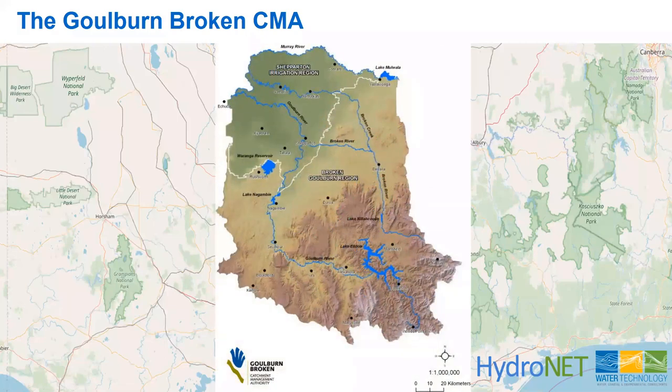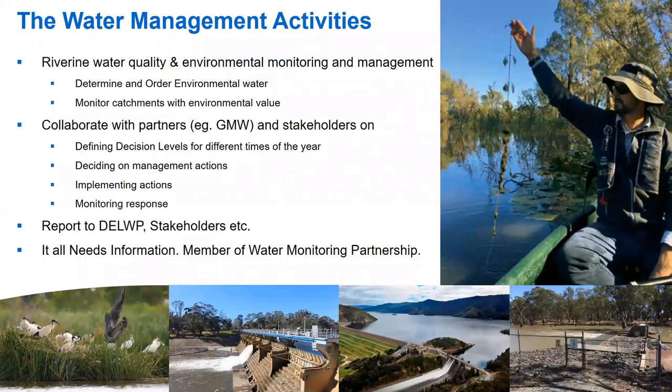Looking in a little bit more detail, you can see the mountainous Great Dividing Range in the south with Mount Buller, for example. Lake Eildon is the major reservoir controlling the Goulburn River itself. The other major rivers are the Broken River and Broken Creek, both of which flow separately into the Murray River. The Goulburn Broken CMA has a number of water management activities, and the particular group we've been working with is the Environmental Monitoring and Management Group.